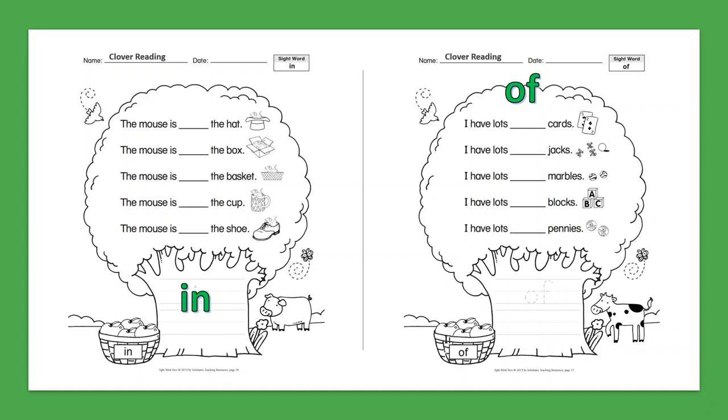Sight Word: Of. I have lots of cards. I have lots of jacks. I have lots of marbles. I have lots of blocks.